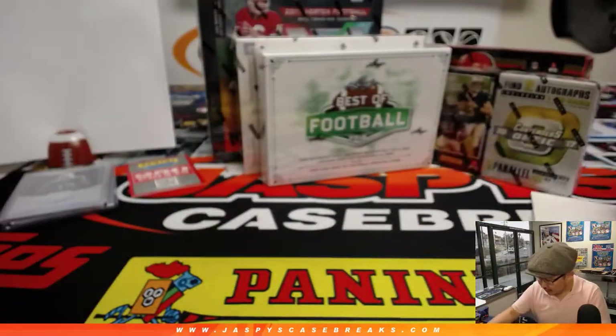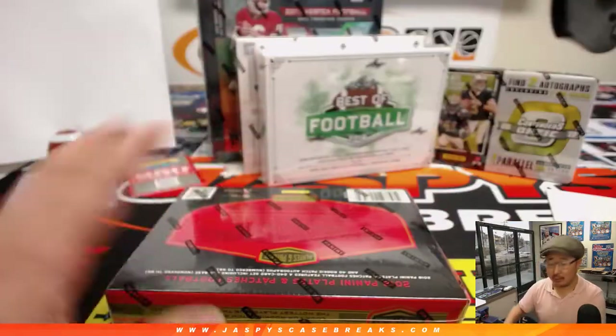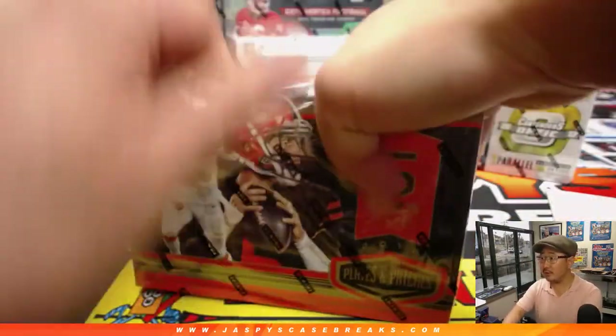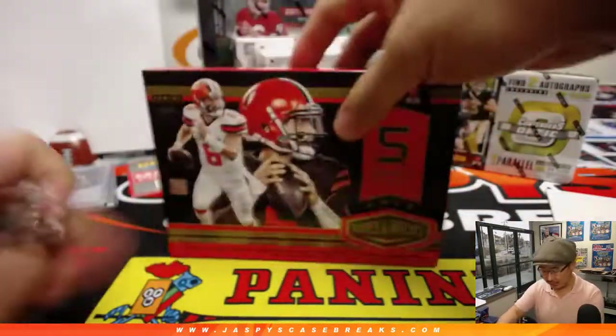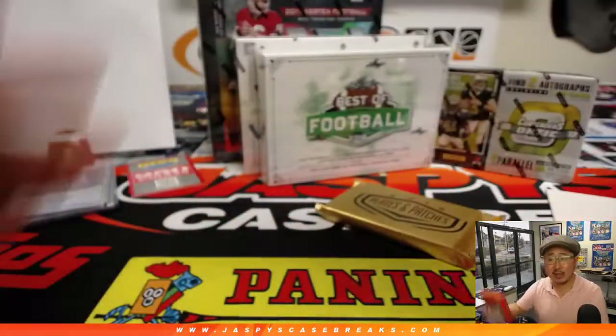Now let's go into maybe Plates and Patches. We have a pick-your-team available for Plates and Patches this exact year. If you enjoy Plates and Patches, go get it at JaspisCaseBreaks.com — plenty of teams still left, still over 20 some odd teams.